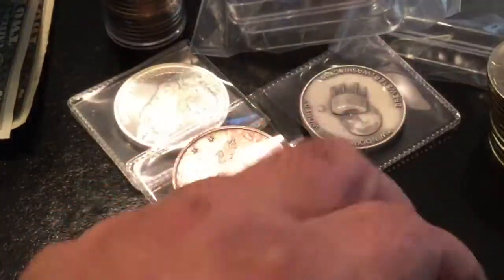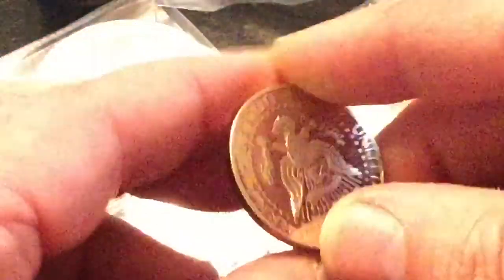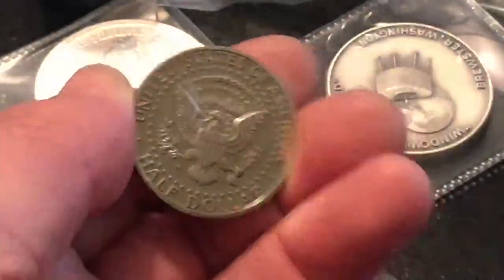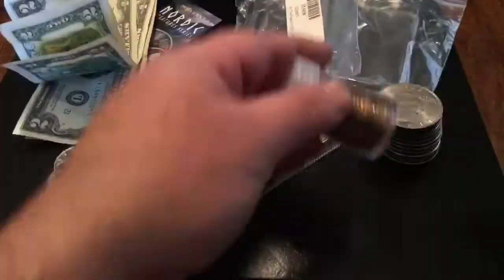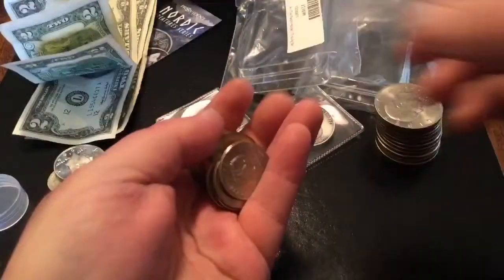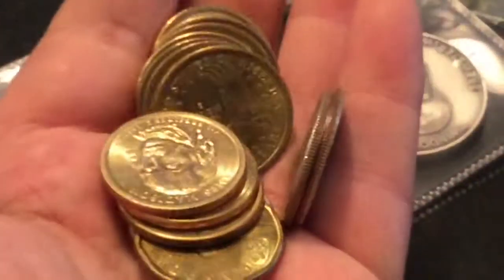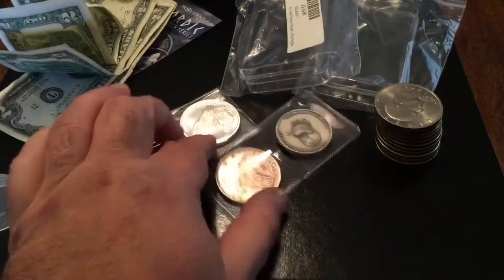A couple of Buffalo nickels, and this one here is actually a 1994 proof Kennedy. I love the backside on these in the proof — super cool. And over the months I've also gotten in change from him a bunch of dollar coins: one Canadian and maybe about 10 Sacagaweas and presidential dollars. Makes it kind of fun to spend money there.